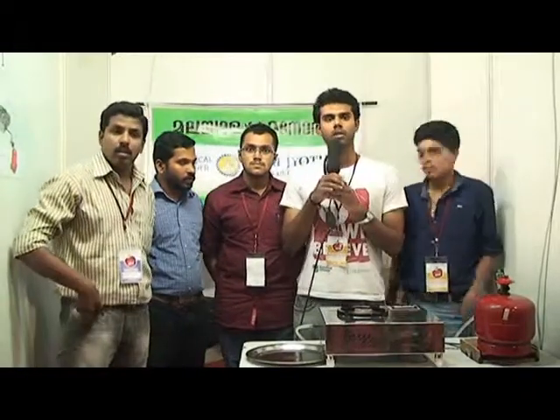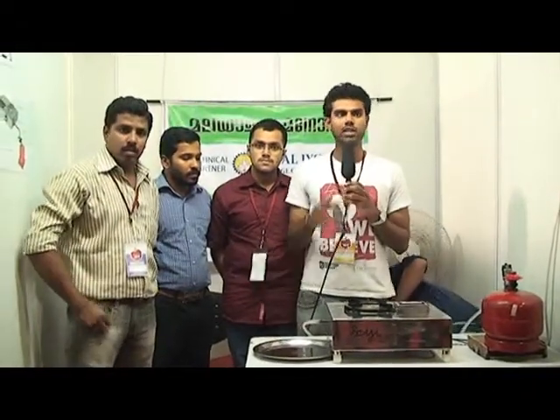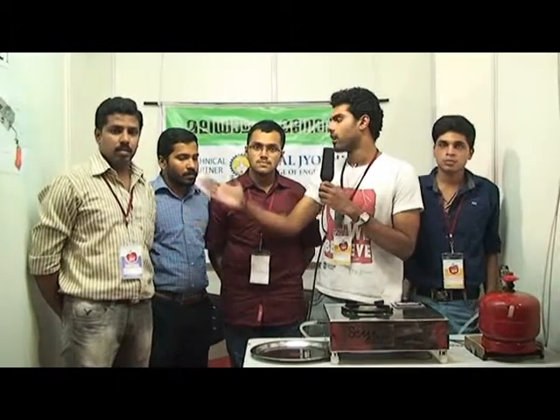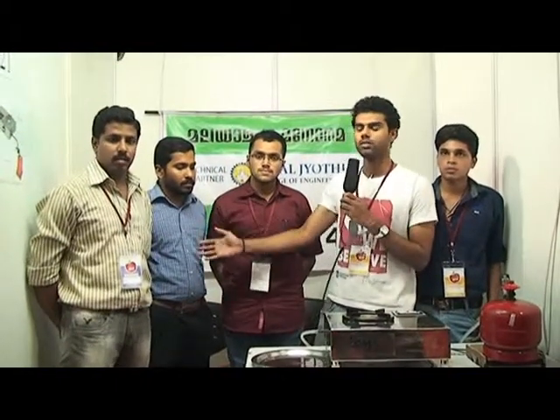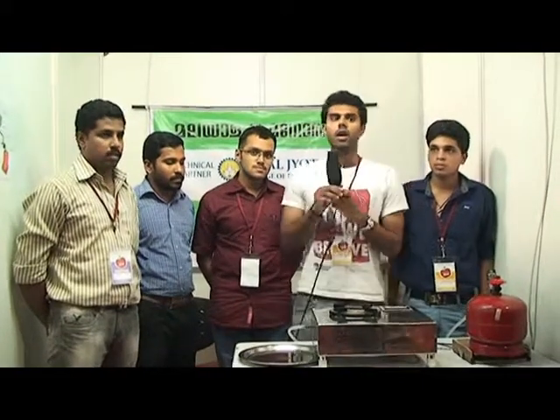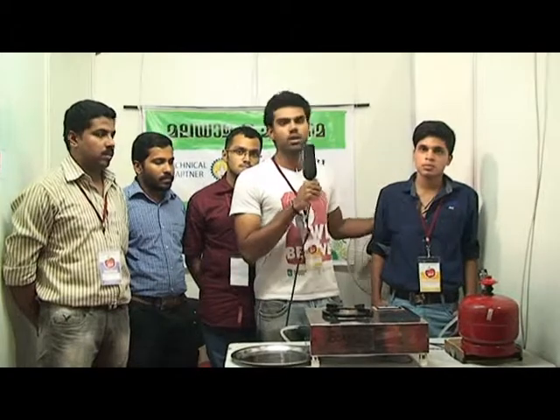Good evening to all. We come from Malabar College of Engineering and Technology, Desi Mangalantrishu. This is Mr. NJC John and Mr. Anishad PY, our mentors. And this is my group member Mr. Arjun Raj, and I am Midun Raju, and this is Abjant Dileb.